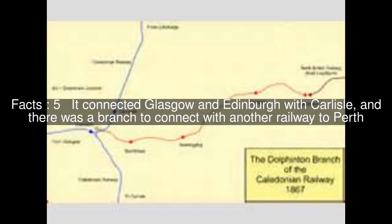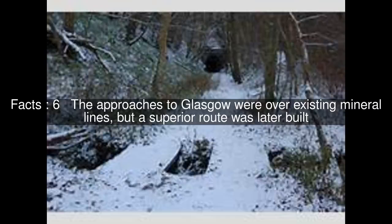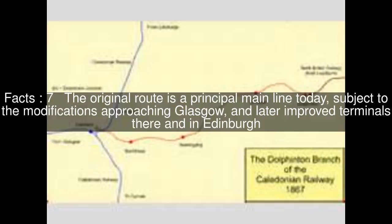It connected Glasgow and Edinburgh with Carlisle, and there was a branch to connect with another railway to Perth. The approaches to Glasgow were over existing mineral lines, but a superior route was later built.